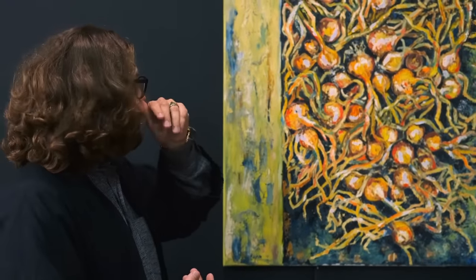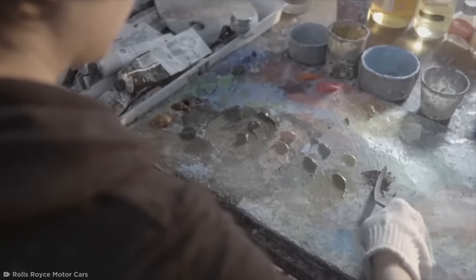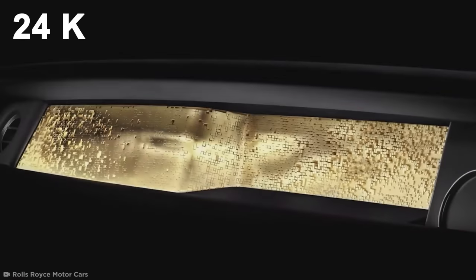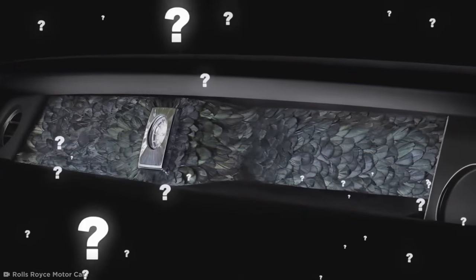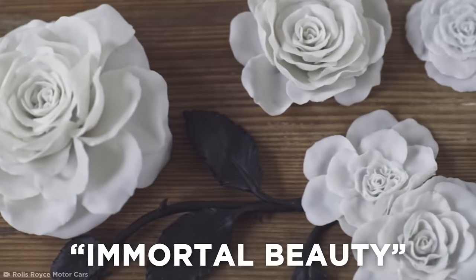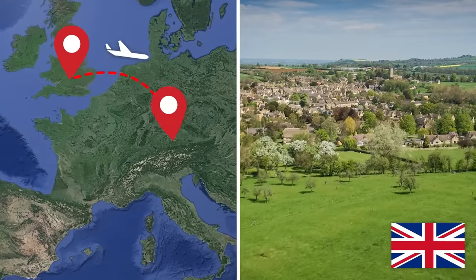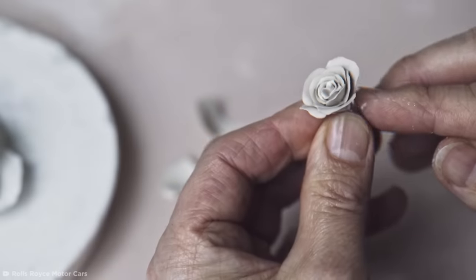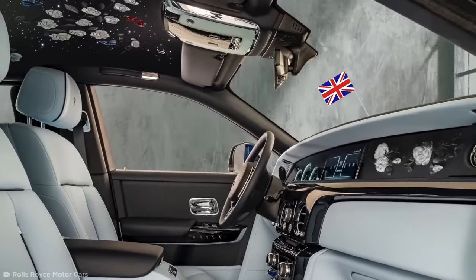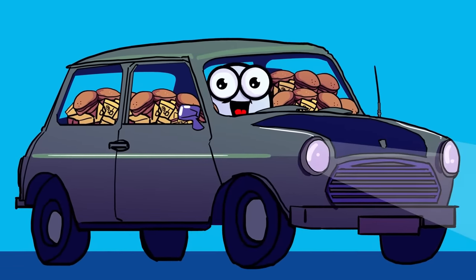One of Rolls-Royce's features turns the Phantom into a literal art gallery, displaying work from critically acclaimed artists on the dashboard — art made out of diamonds, 24-karat gold, or feathers. For the Immortal Beauty dashboard option, they grew an individual rose in the English countryside, flew it to Nymphenburg Palace in Germany, then recreated the flower in porcelain. You can display some of these porcelain copies in your car, taking a piece of England with you wherever you go.